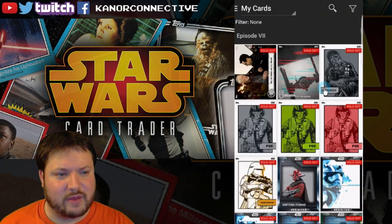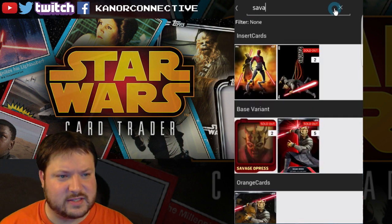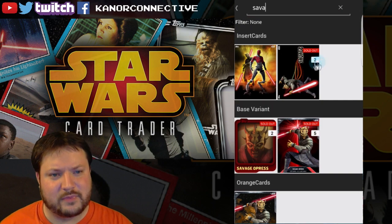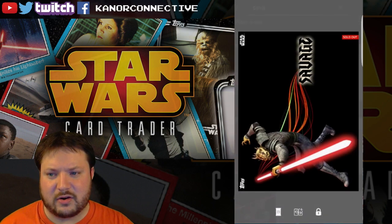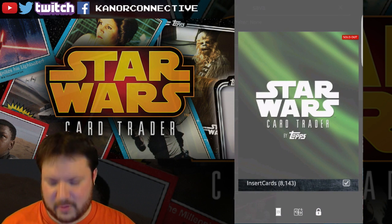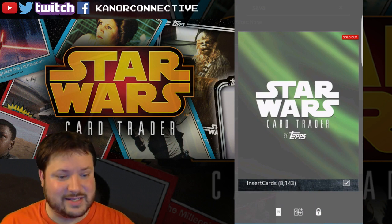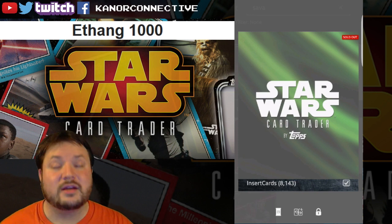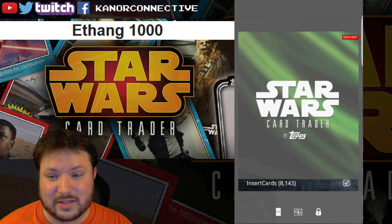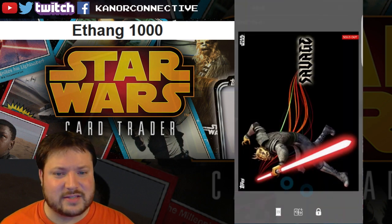The first one up was the black Savage card with the saber — pretty cool looking. This one has just about 8,100 in card count and it is now sold out. The winner for this card is ethan g1000. Congratulations to you.